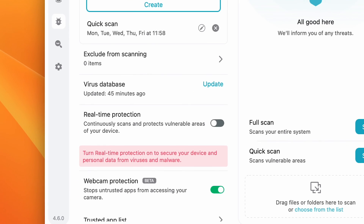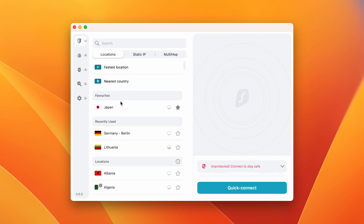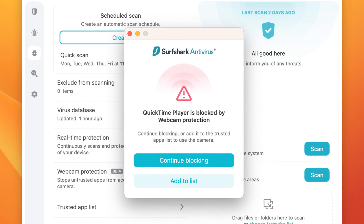For this feature to work, you don't have to have antivirus real-time protection enabled or be connected to the VPN. What I really like about this update is that you will also get notifications when an untrusted app tries to access your webcam. That way, you can root out which apps are being a little sneaky. To sum up, I think this is a great update overall that will hopefully prevent any criminals from looking at you through your webcam.